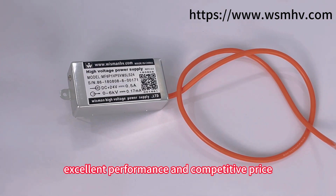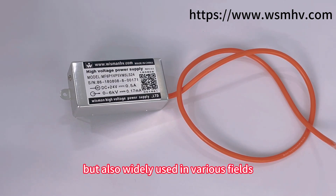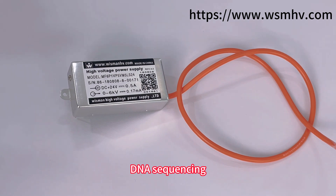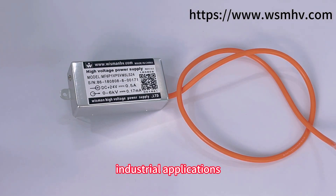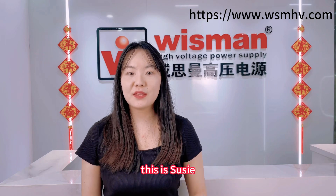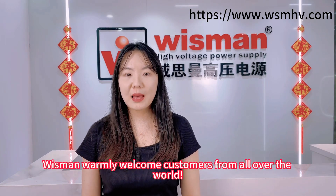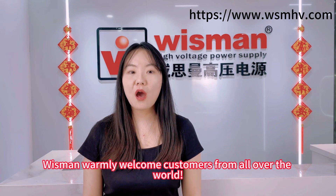Our MF series are not only small in size with excellent performance and competitive price, but also widely used in various fields. They can be used in mass spectrometry, capacitor charging, laser sizing, as well as medical, chemical, and industrial applications. That's all for today. This is Susie — thank you for watching. We warmly welcome customers from all over the world.